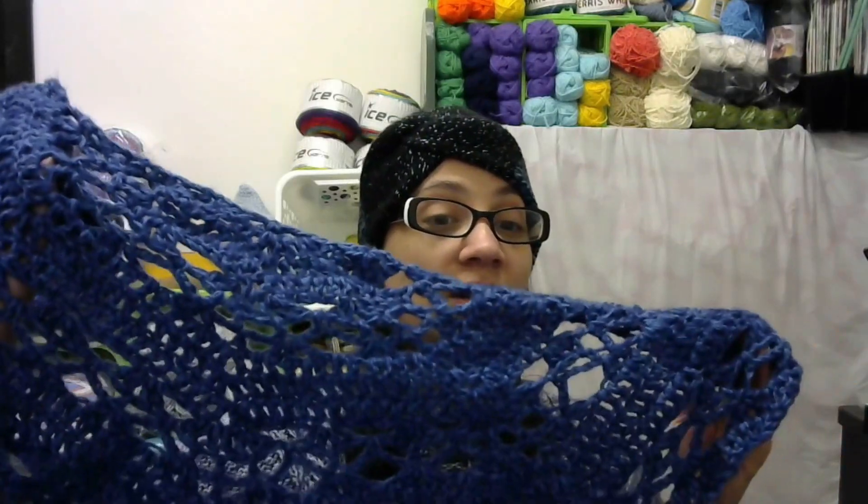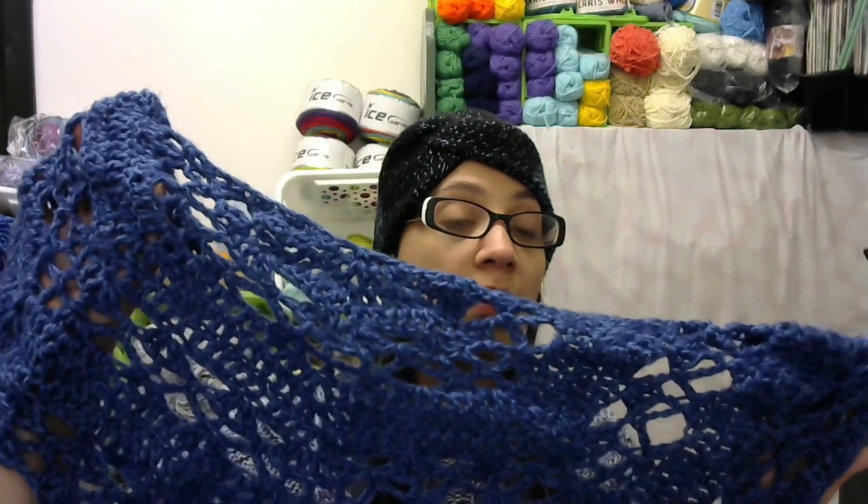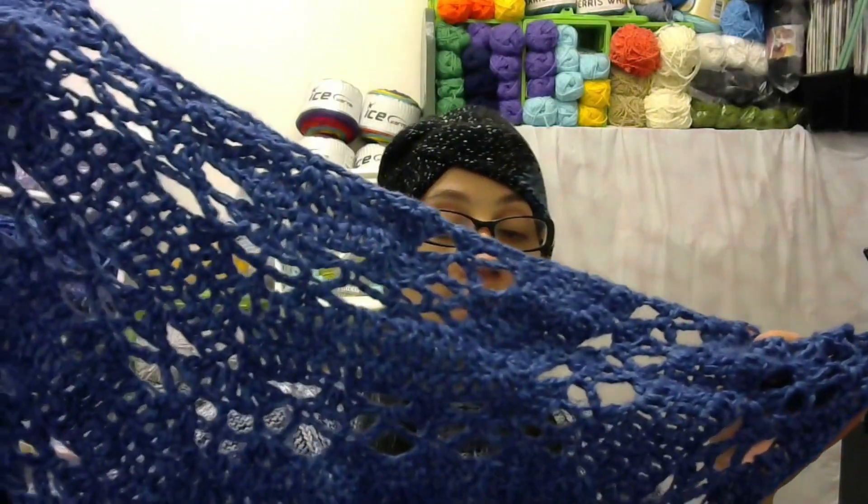You can make it just big enough to be a cowl, or you can make it longer to be a drapey shawl. I had an awesome time testing this pattern for Reggie, and I'm super grateful that she asked me to test for her. She gives you lots of options in the pattern — whatever yarn you want, whatever hook size, whatever length you want it to be. You can make it as big as you want or just a little something, so you would definitely want to win this pattern.